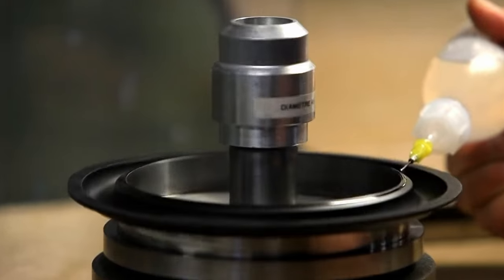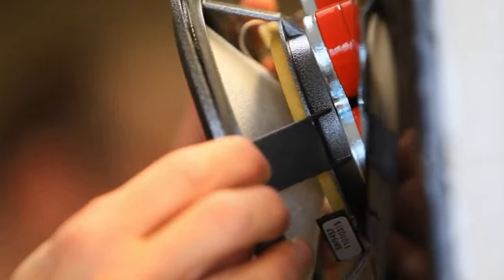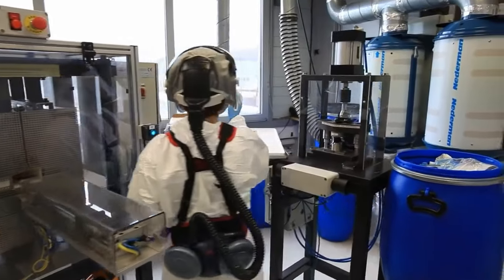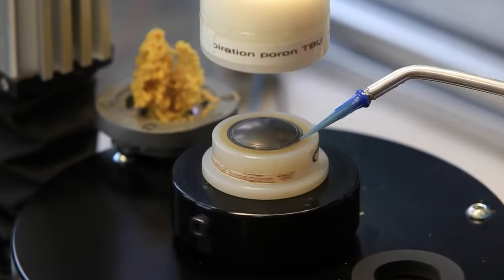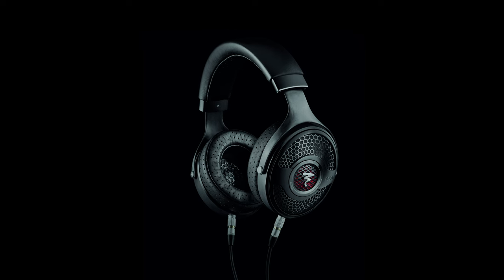Focal is a French speaker manufacturer that has been making speakers for more than 40 years. Their speakers are manufactured in France and cost from about 800 euros a pair to 300,000 euros for their Utopia Grande EM EVO speakers. Since 2016, Focal has been making headphones in a price range from about 250 euros to 5,500 euros for the newly updated Utopia headphones. If there's one company that can take on the challenge of designing Bluetooth headphones with great sound and active noise cancelling, it's Focal.